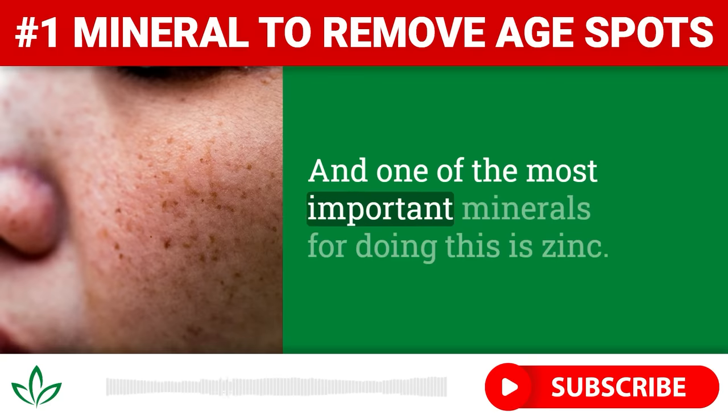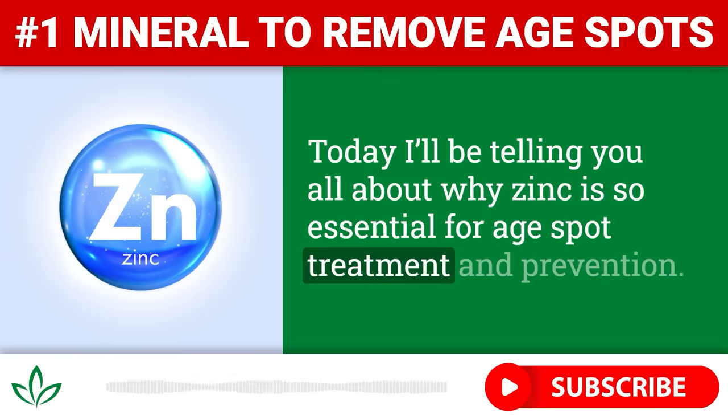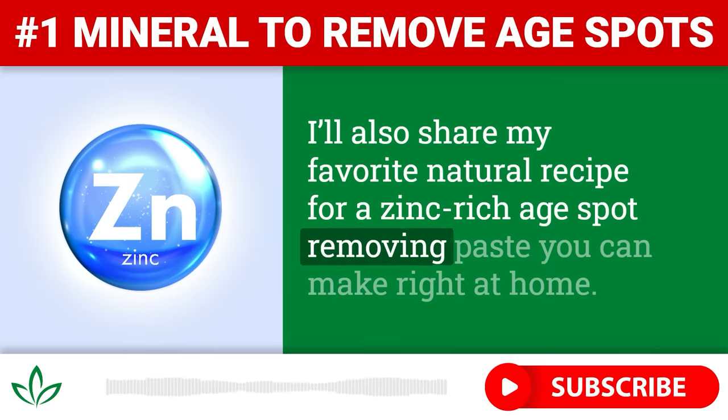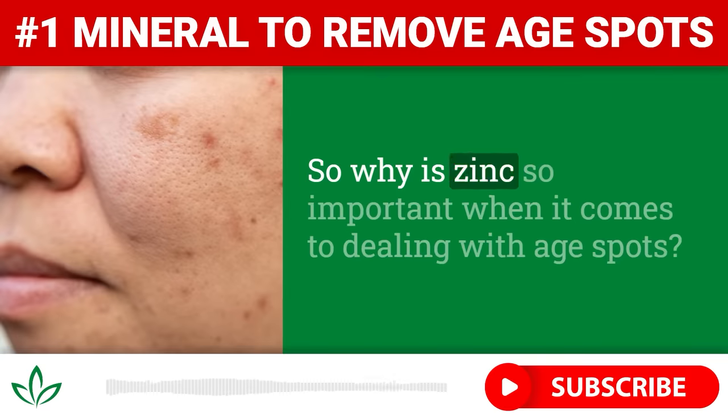And one of the most important minerals for doing this is zinc. Today, I'll be telling you all about why zinc is so essential for age spot treatment and prevention. I'll also share my favorite natural recipe for a zinc-rich age spot removing paste you can make right at home. And I'll give you some extra tips for supporting your body's zinc levels. So why is zinc so important when it comes to dealing with age spots?